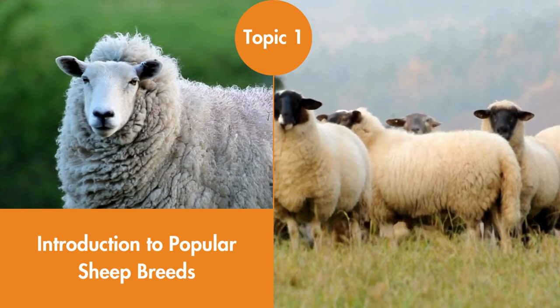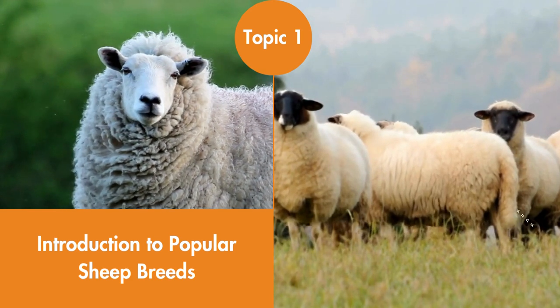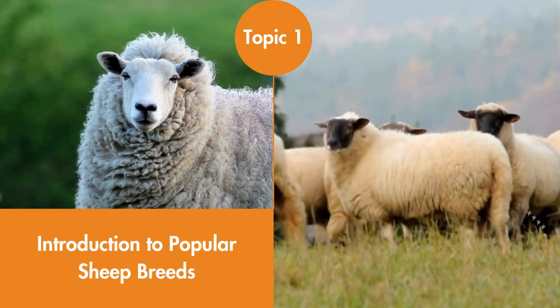Introduction to Popular Sheep Breeds. Sheep are one of the world's oldest domestic animals. This topic takes the reader through important sheep breeds in the world that have been bred to specialize in wool, meat, or a combination of wool and meat production.